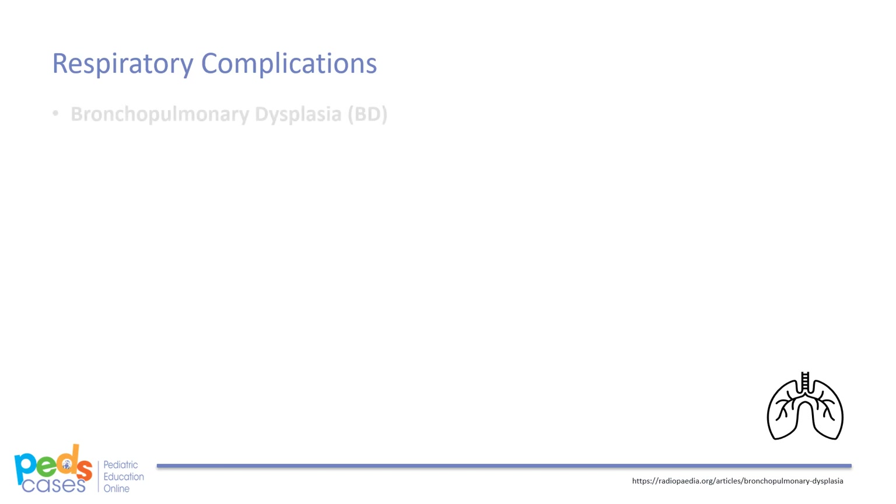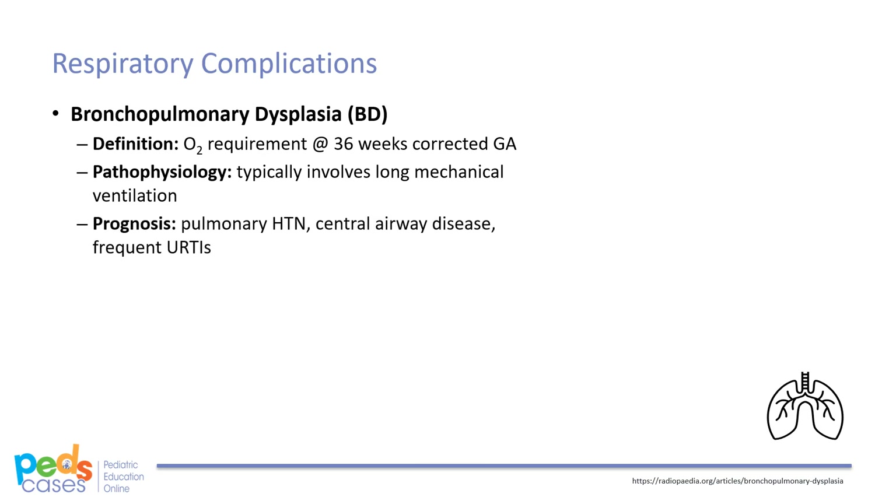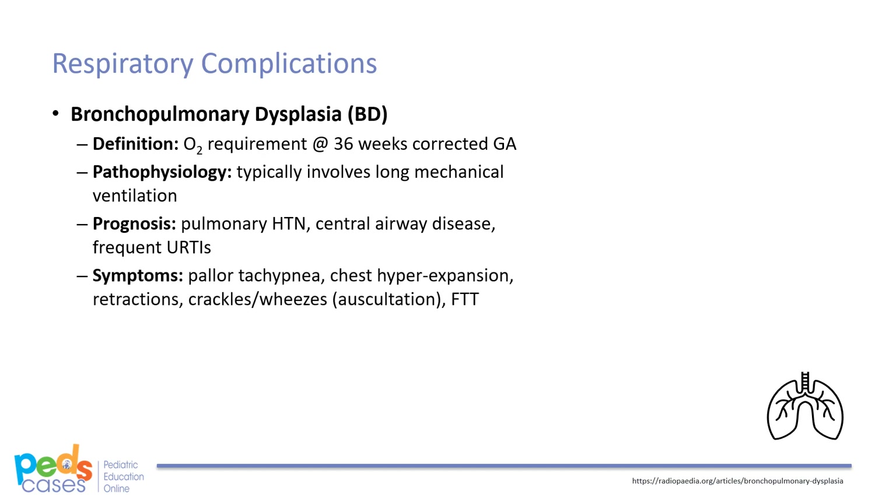The second complication is bronchopulmonary dysplasia, or BPD. BPD is defined as oxygen requirement at 36 weeks corrected gestational age. It occurs most commonly in extremely preterm infants with surfactant deficiency or immature lungs who require mechanical ventilation. BPD can be caused by longer mechanical ventilation times, but is generally considered multifactorial. BPD is commonly associated with conditions later in life, including pulmonary hypertension, central airway disease, and frequent respiratory infections or asthma-like symptoms. Symptoms include pallor, tachypnea, chest hyperexpansion, chest retractions, crackles and wheezes on auscultation, fluid retention, heart failure, recurrent pneumonia, and failure to grow.